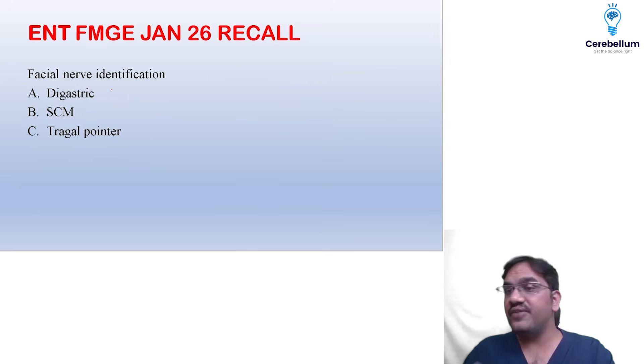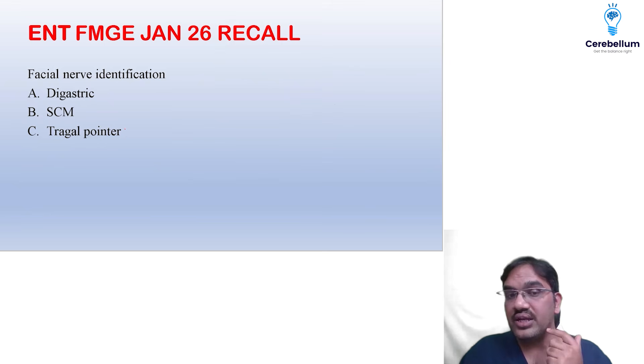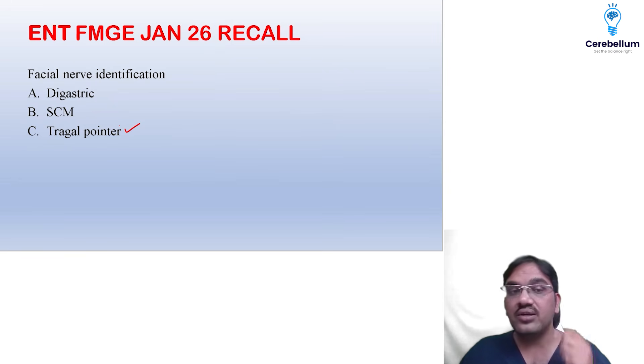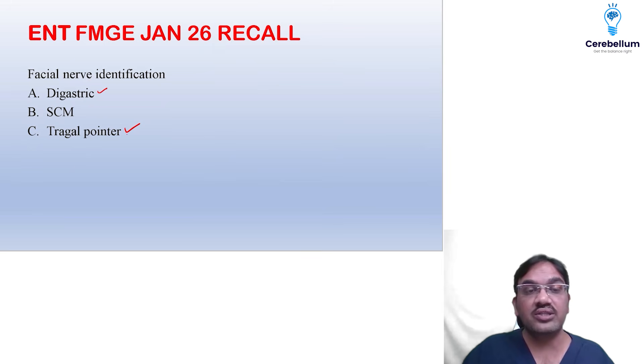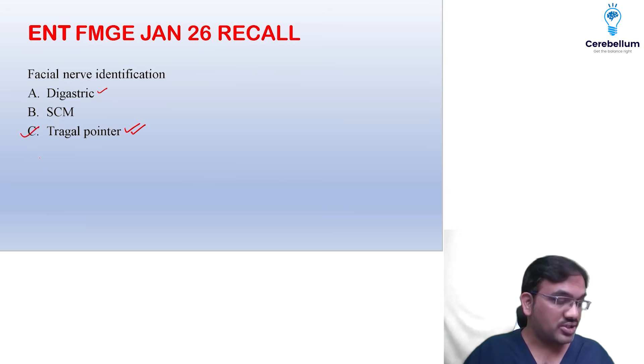Facial nerve identification in the parotid region — if the question was asked in the context of the parotid region, the answer should be tragal pointer. One centimeter deep to the tragal pointer cartilage, you will find the facial nerve. If it is in the neck anterior triangle, the answer changes, but if it is given in the parotid region, tragal pointer is the answer.